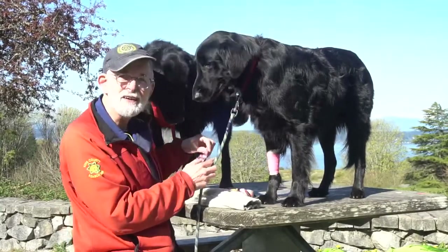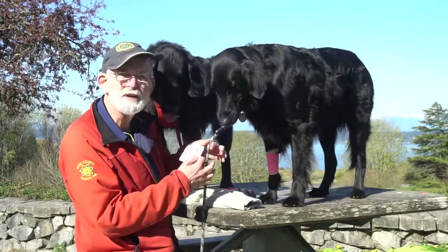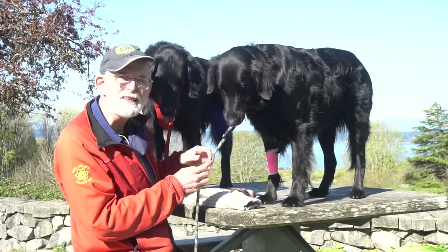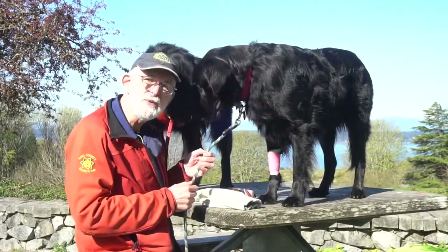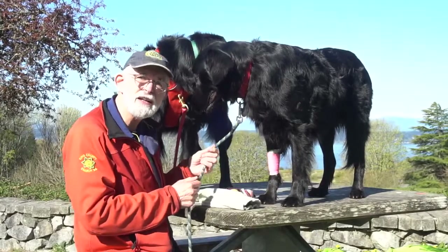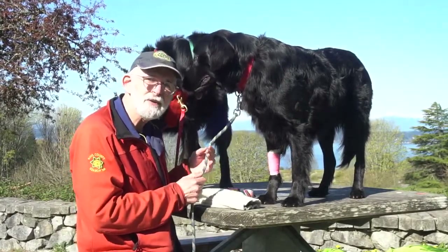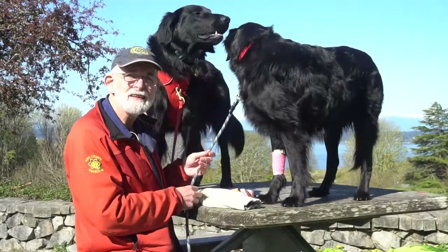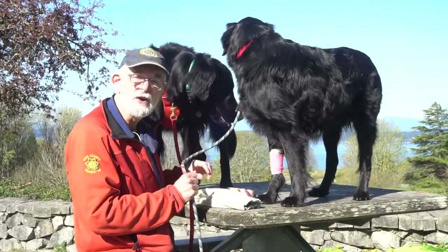If your dog does get stung by hornets, it's great to have a little bit of Benadryl. 25 milligrams works great for a dog of about 70 pounds. It's important to remember not to use any of the analgesics or anti-inflammatories you may have in your own first aid kit — aspirin is not good for dogs, and Tylenol and Ibuprofen are quite toxic for dogs, so don't use those.